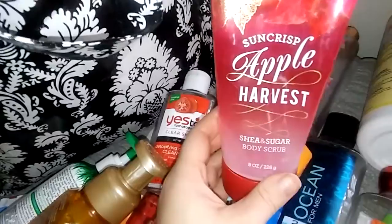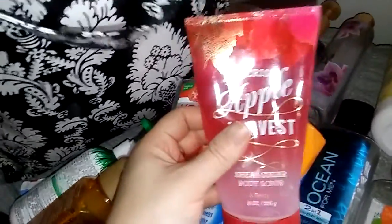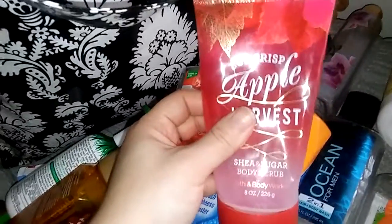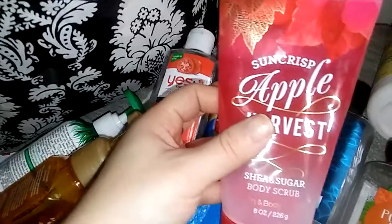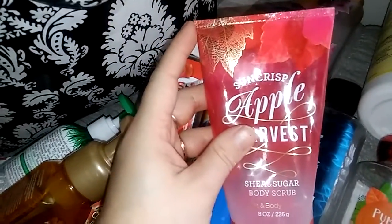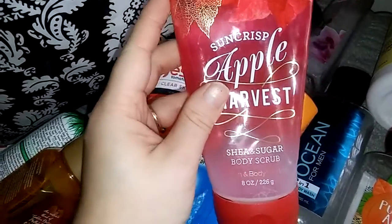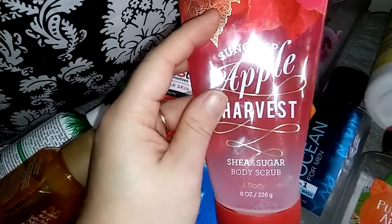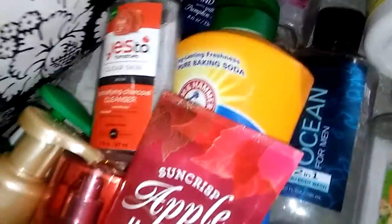I used a Suncrisp Apple Harvest Shea and Sugar Body Scrub. I like this. This is my favorite kind of scrub from Bath and Body Works — the sugar scrubs. They're really thick. I feel like they give a good exfoliant to your body. These are my all-time favorite and sometimes the scent doesn't even matter to me — I just like the sugar scrubs. I will definitely repurchase the sugar scrubs though I didn't really care for that scent.